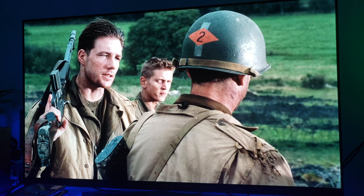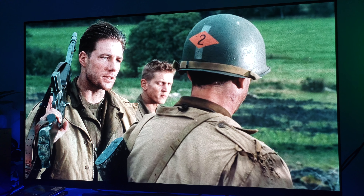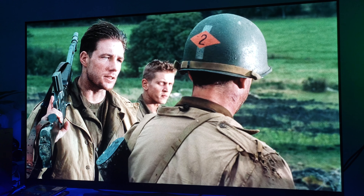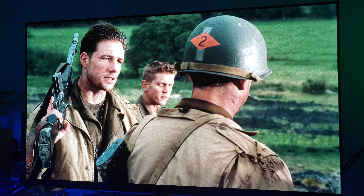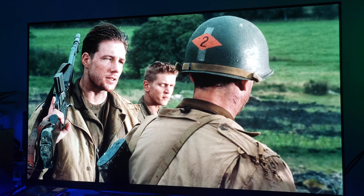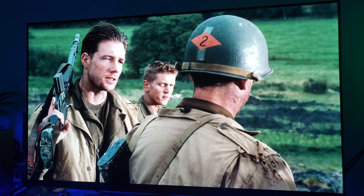Maybe I can show you just a little tiny clip of this scene between Private Ryan and Captain Miller, just for like maybe 30-40 seconds, and then I'm going to go back and show you what Dolby Vision preset settings I'm using.